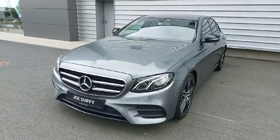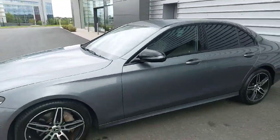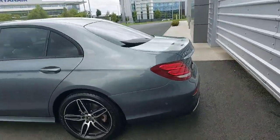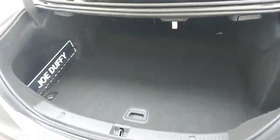This car has loads of spec — full LED lights and 19-inch alloys. Absolutely stunning car, it has a rear parking camera. We also have front and rear sensors and privacy glass on the rear. At the back we have a remote boot release and plenty of cargo space there as well.